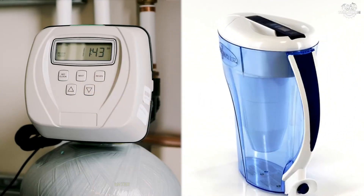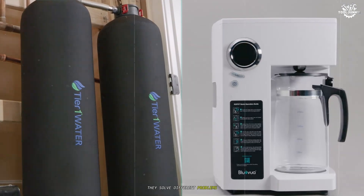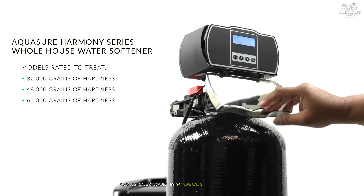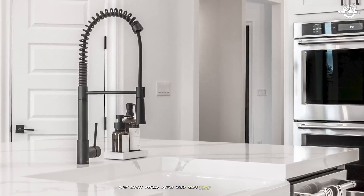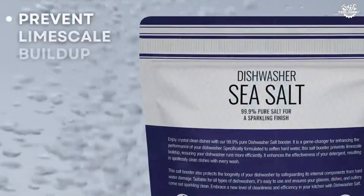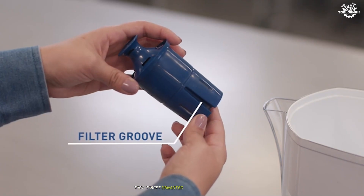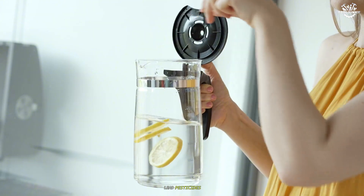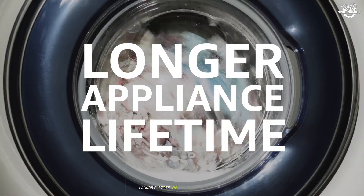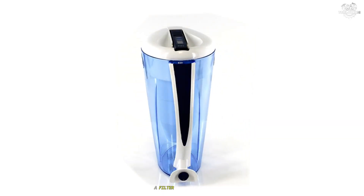Purpose. Water softeners and water filters aren't rivals locked in battle — they solve different problems. A water softener's main job is disarming hard water: water loaded with minerals like calcium and magnesium that leave behind scale, make your soap less effective, and drive you crazy with stains or shortened appliance lifespans. Water filters, on the other hand, are all about safety and taste — targeting chlorine, lead, pesticides, weird odors, and sometimes even pathogens. If your shower feels rough, laundry's stiff, or pipes are corroding, you're looking at a softener. If you're worried about what's ending up in your coffee cup, a filter takes the lead.